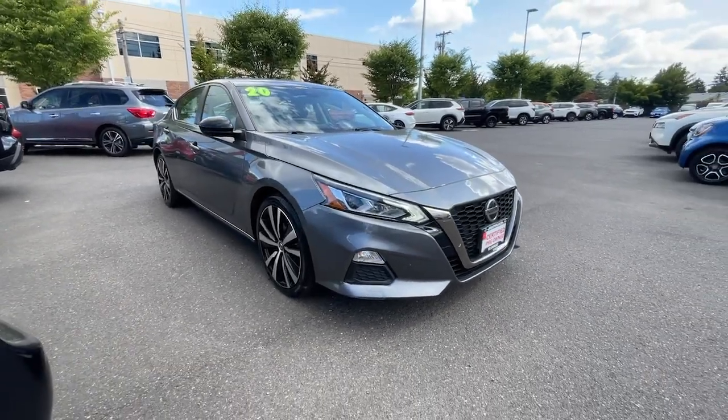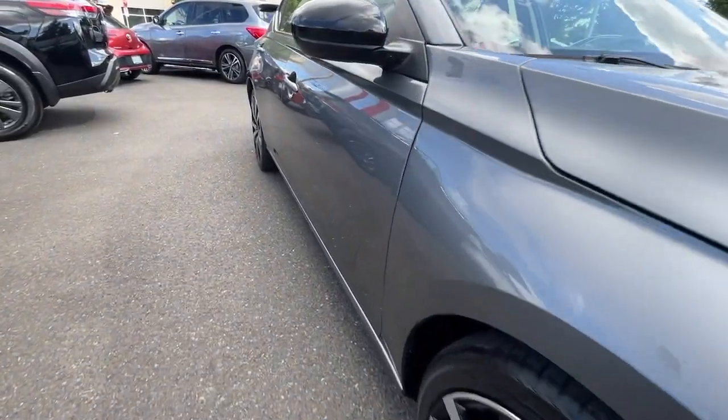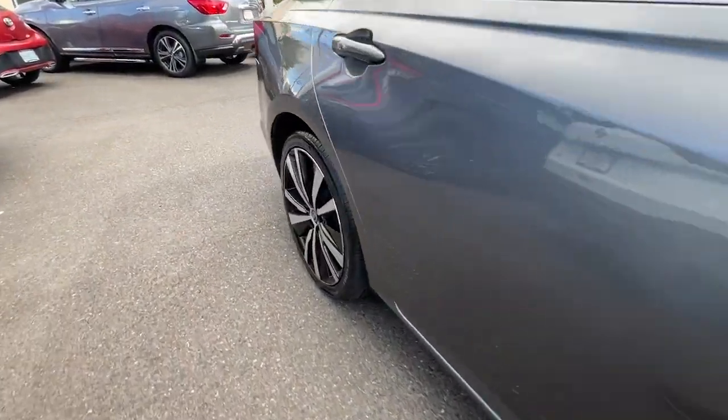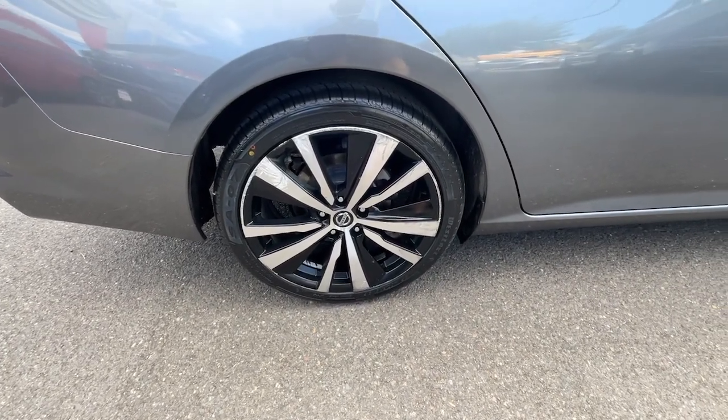This well-equipped Altima delivers big on style and substance — spacious comfort, active safety and infotainment tech, available all-wheel drive, and athletic performance set this family-friendly midsize sedan apart from the competition.